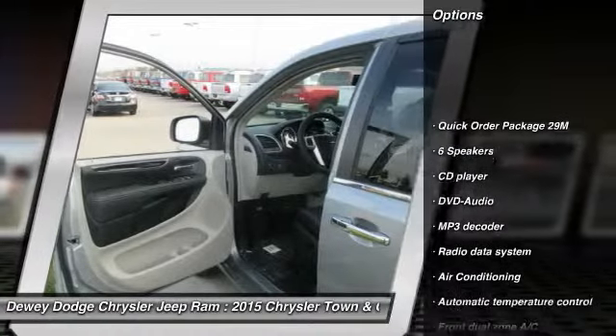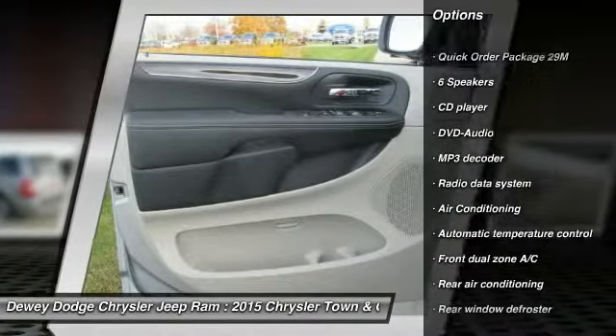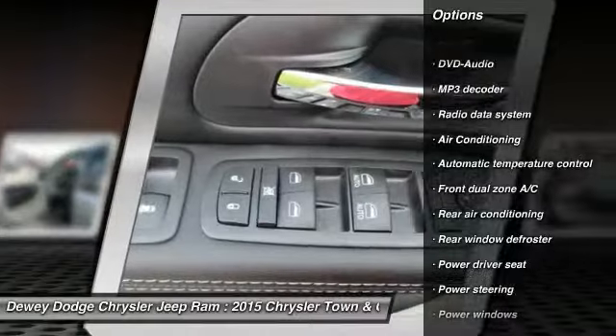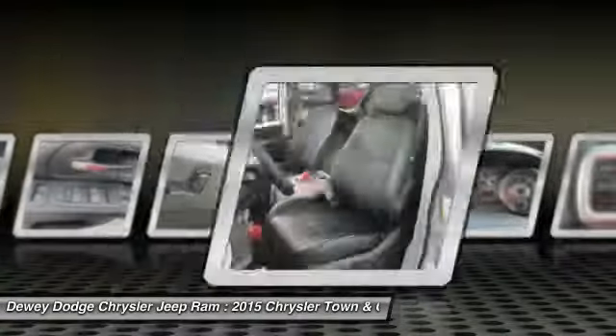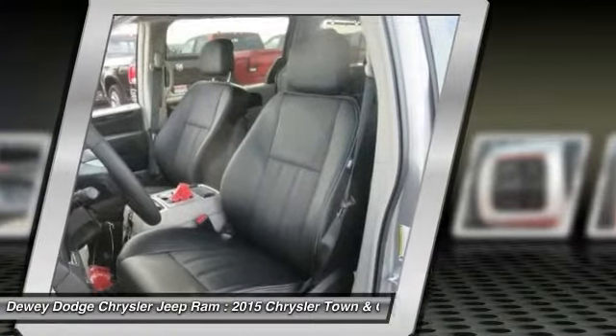Traction control, dual airbags, power steering, alloy wheels, air conditioning front, four-wheel disc brakes, universal garage door opener, fog lights, compass, CD player.